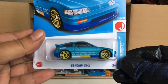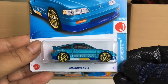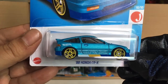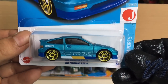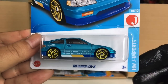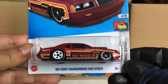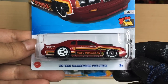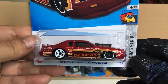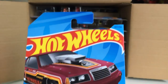We got ourselves new to the case: a recolor of the Honda — the '88 Honda CRX — now in sort of a light blue, beautiful satin light blue color. And a recolor of the '86 Honda Thunderbird Pro Stock in red, with a chrome interior. That is awesome.